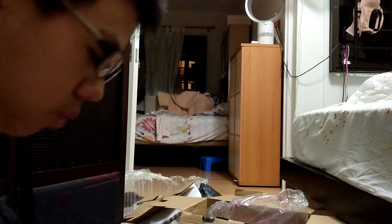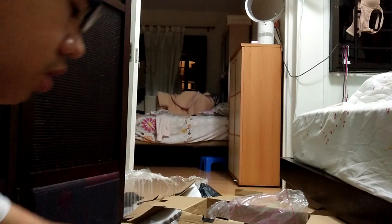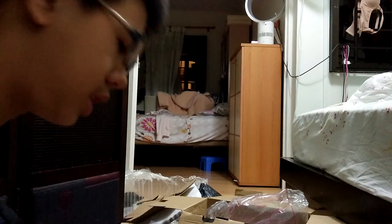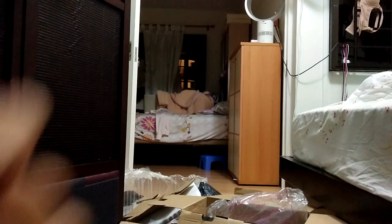Thank you guys for watching this unboxing video, hope you enjoy it, and I'll see you guys later. Bye!